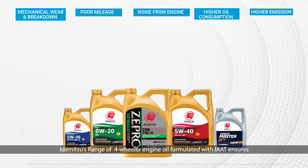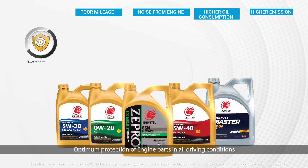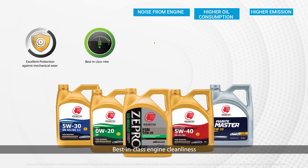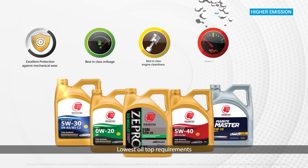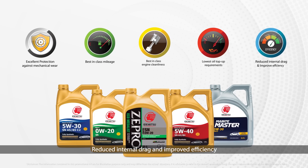Idemitsu's range of four-wheeler engine oil formulated with Ia80 ensures optimum protection of engine parts in all driving conditions, improved fuel economy, best-in-class engine cleanliness, lowest oil top-up requirements, reduced internal drag, and improved efficiency.